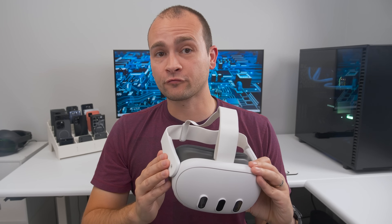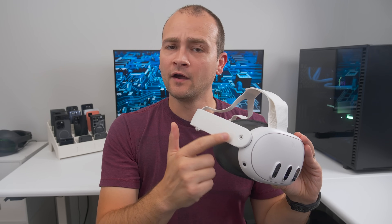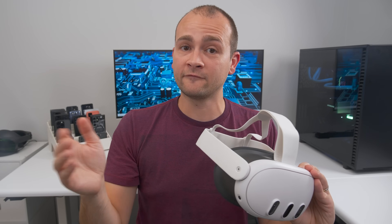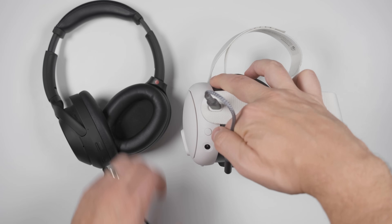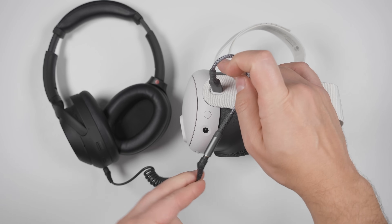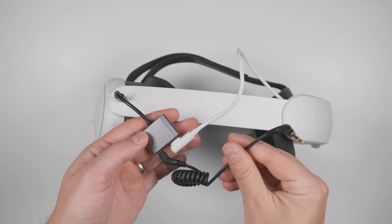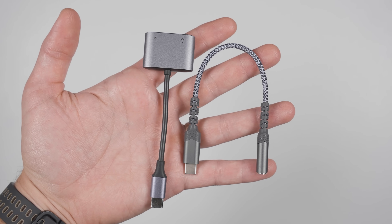One problem with the Quest 3 is that the headphone jack has been moved to the right side of the headset, while most over-ear headphones on the market have the jack on the left side. So you'll need a longer cord if you want to use your headphones, unless you get a USB-C to 3.5mm headphone jack adapter, in which case you can plug your headphones directly into the USB-C port. And if you want to use the Elite Strap with battery pack at the same time, just get an adapter that supports power pass-through. I'll leave a link to both adapter styles in the description and pinned comment if you're interested.